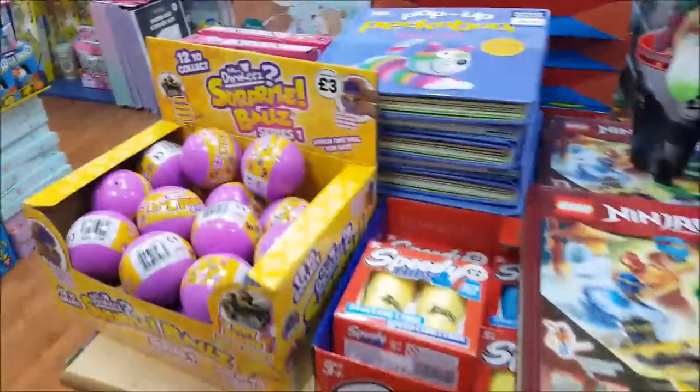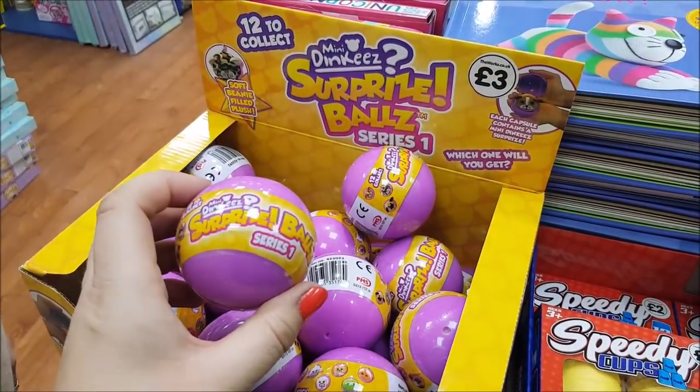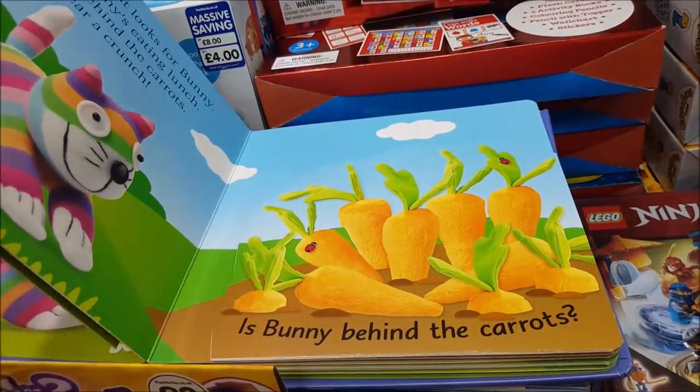There are surprise balls — what do they have in these? Beanie-filled plush toys, and pop-up books — they're nice for the young ones.